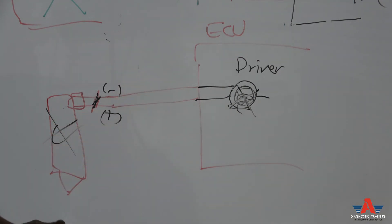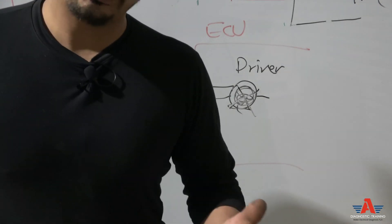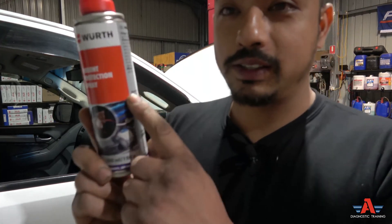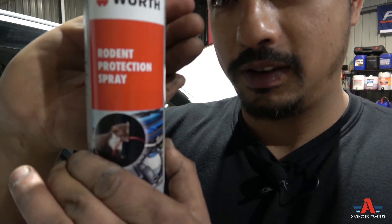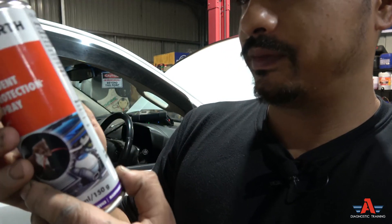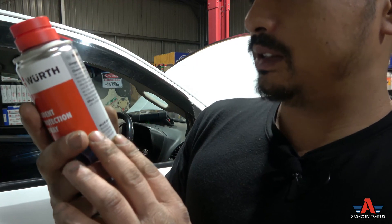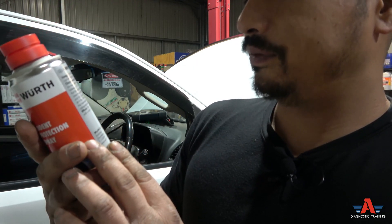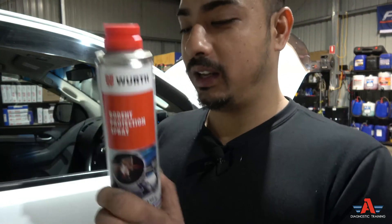Always make sure you cover your bases before quoting a job like this. The customer will also be getting this product — it's a rodent repellent spray you can use under the bonnet to keep rats and mice away. Hopefully this product works for him, so I'll be selling this along with the job.